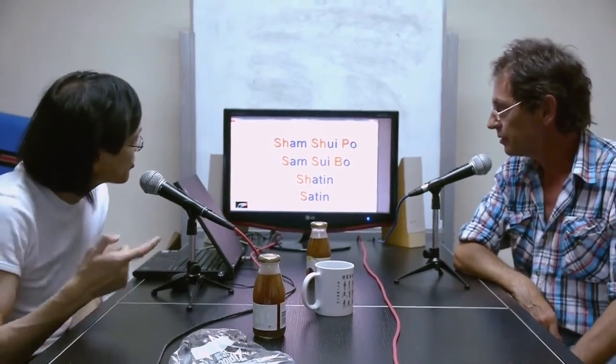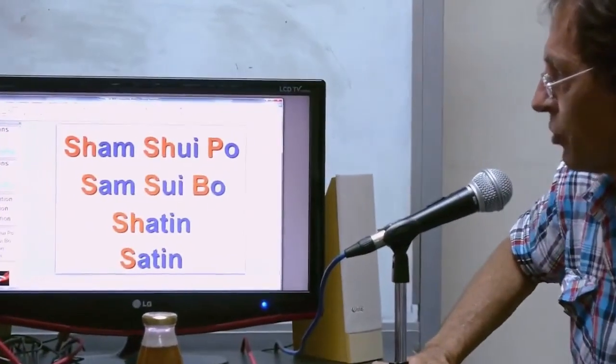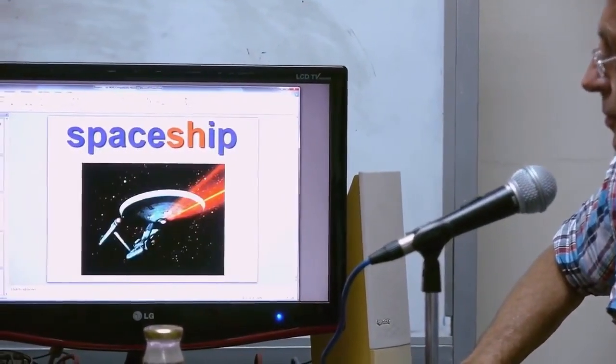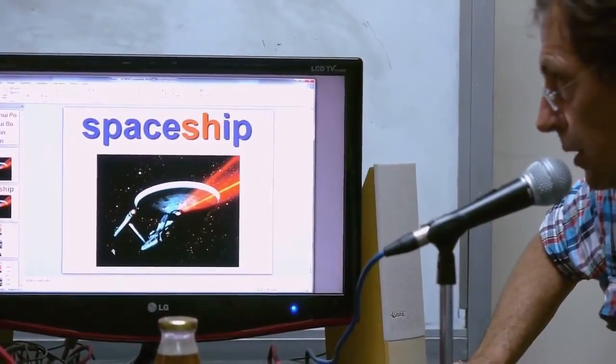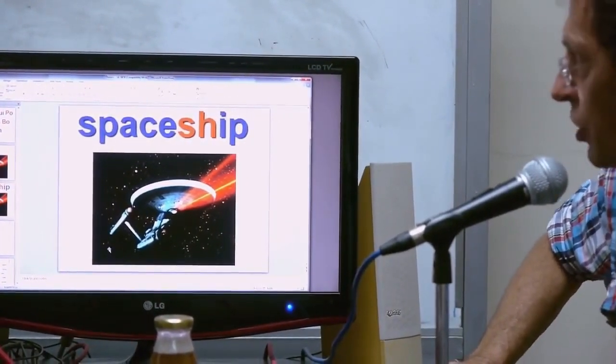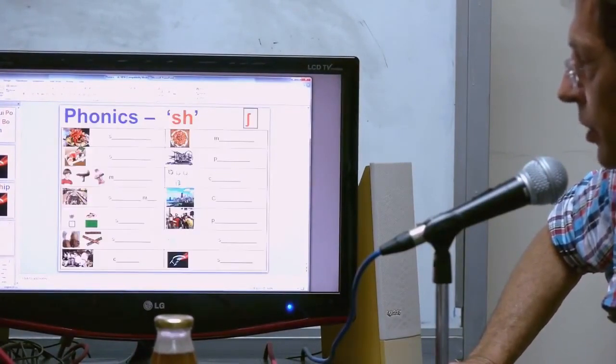Let's go back. We've got the last one — a spaceship. Do you recognize this spaceship? Star Trek — the Enterprise! They've got a new movie. But I watched 'Searching for Sugar Man' instead.